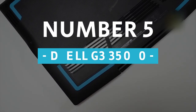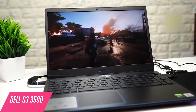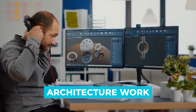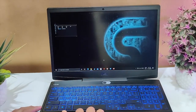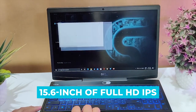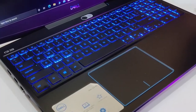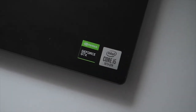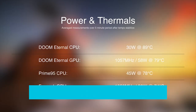Number 5: Dell G3 3500. This is an ideal laptop that you can use for any purpose such as AutoCAD, graphic designing, architecture work, gaming, and much more. Talking about the display, it has got a 15.6-inch Full HD IPS anti-glare display which provides stunning clarity and superior color richness from a wide angle. Under the hood, the laptop is powered by the newest Intel Core i7-10750H 10th Gen processor which can be clocked up to 5GHz.